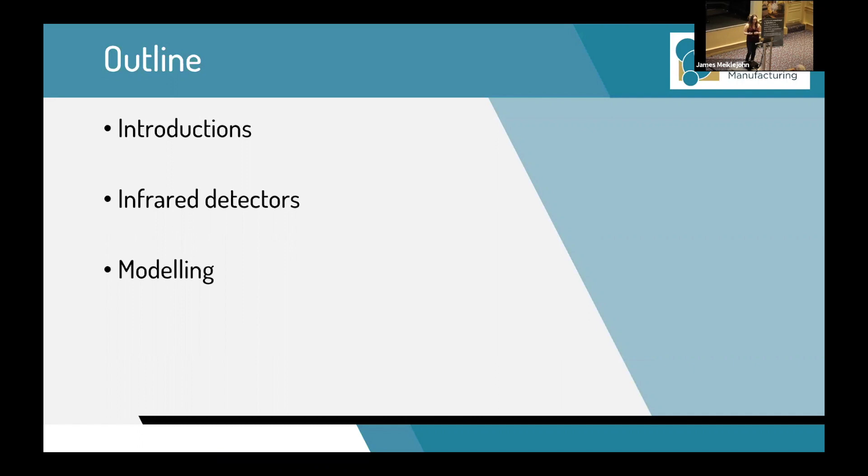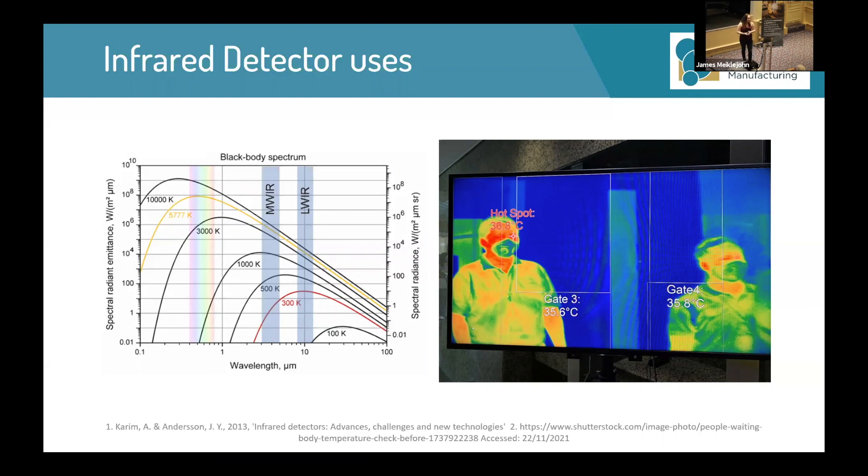We all know from thermodynamics that all bodies above absolute zero emit infrared radiation. However, the infrared region lies just beyond the visible region, necessitating the use of detectors to gain access to this information. The long-wavelength infrared region in particular lies between 8 to 12 microns, with room temperature being exactly in the middle at 10 micrometers. This is quite important as it can tell us a lot about our surroundings and the human body, and therefore has applications in fields such as astronomy, defense, and medicine. During the pandemic in particular, infrared detectors could be used to check people's temperatures, with high temperatures indicating COVID.